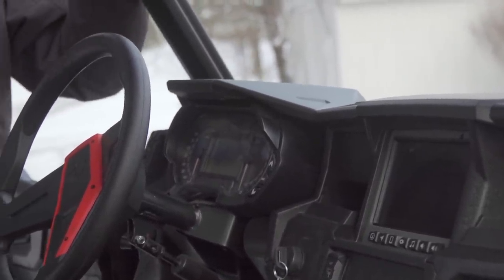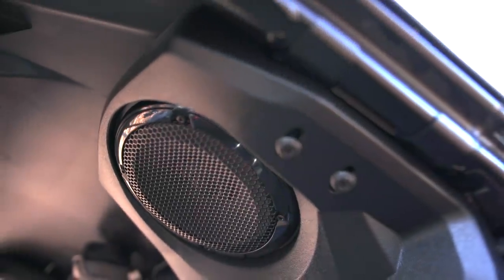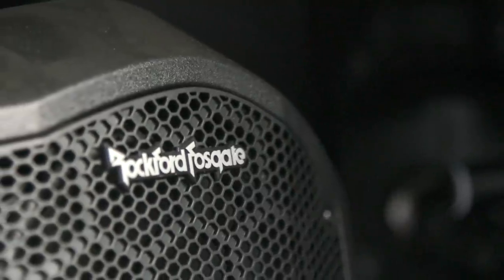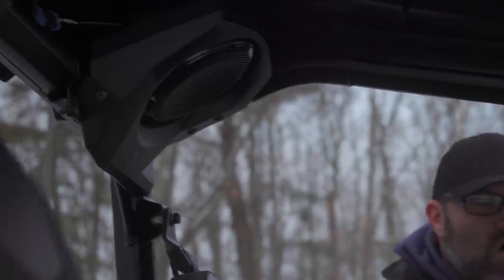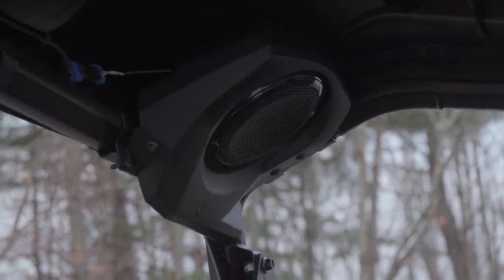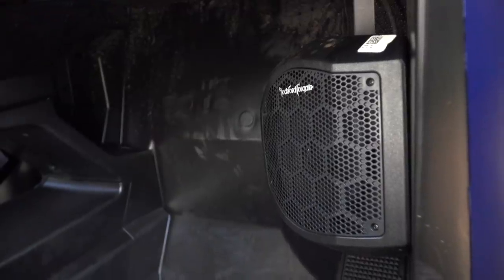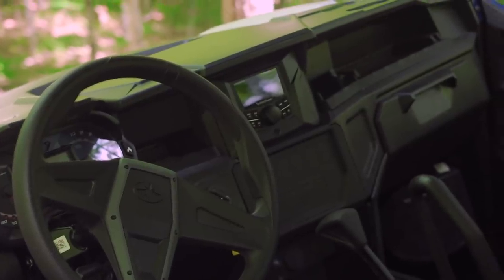Ours also has Rockford Fosgate Stage 4 audio along with the Ride Command. All General XPs do come with Rockford Fosgate Stage 1 audio standard — so this model came with Stage 1 from the factory with the little Bluetooth screen instead of this larger display.